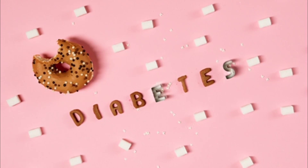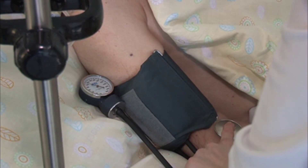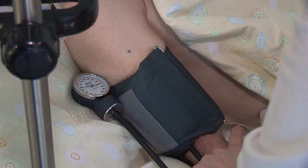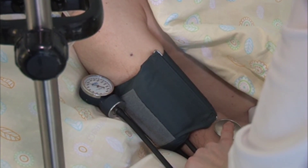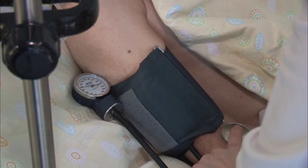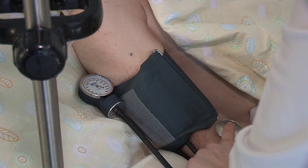High blood pressure works the same way. If you have high blood pressure for a long time, you will spill some protein in the urine, and as we said, protein will scar the kidney and eventually lead to failure. Not only that, high blood pressure by itself will scar the kidney and lead to kidney failure. So controlling your blood pressure becomes extremely important.